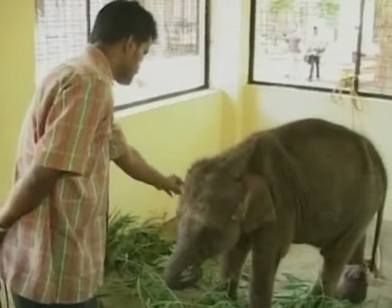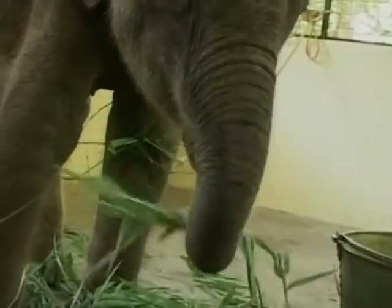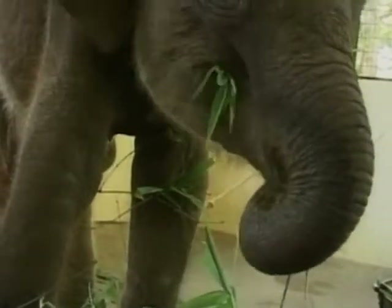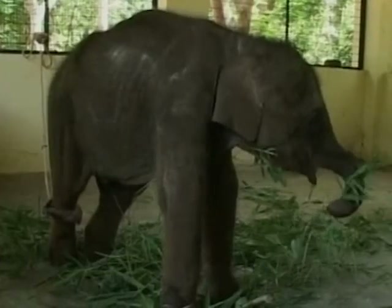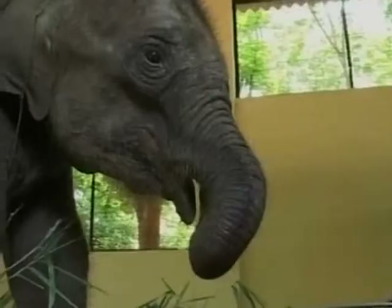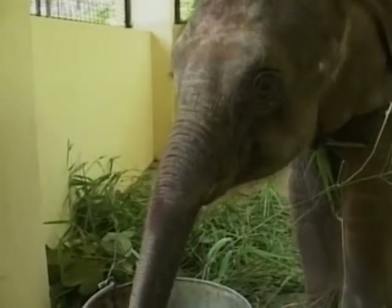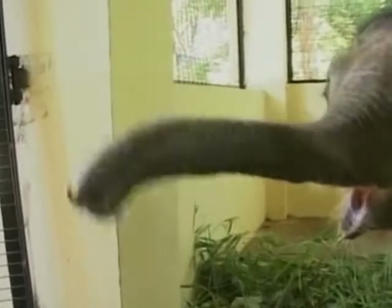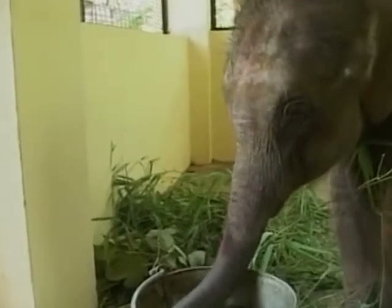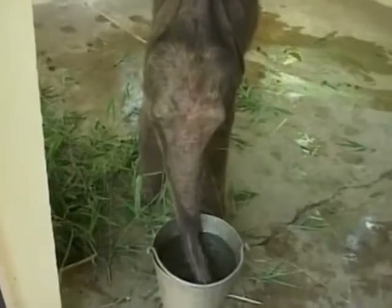Elephants are a symbol of wisdom in Asian cultures and are famous for their memory and intelligence. They use their trunks to tear up their food and then place it in their mouth. They will graze on grass or reach up into trees to grasp leaves, fruit or entire branches. If the food they want is too high up, an elephant will wrap its trunk around the tree or branch and shake its food loose — sometimes knocking down the tree altogether. The trunk is also used for drinking: elephants suck water up into their trunk and then blow it into their mouth.